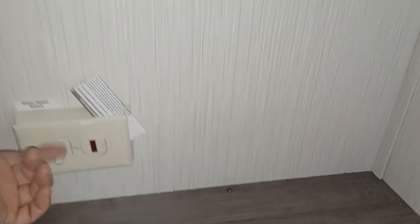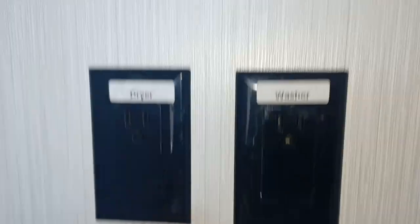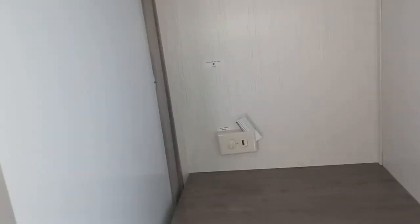Here is your hot water switch — just flick that on and you've got hot water. Here's your washer and dryer hookup: that's your washer plug-ins and this is where you would vent out for a dryer. And then you've got a nice huge closet.